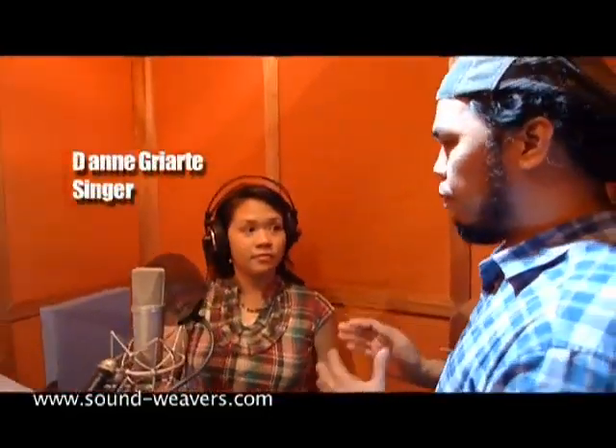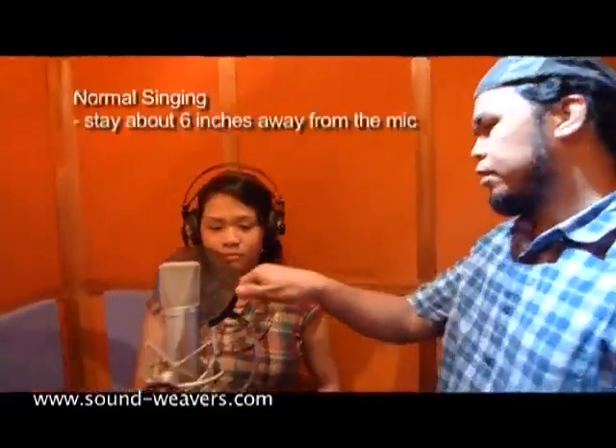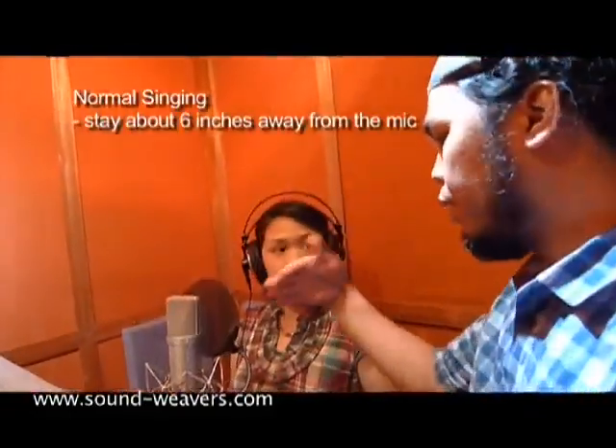Today we have Deanne. When you approach the microphone, you try to stay at least six inches away. You should be facing the mic and then you can sing to your full force and we will adjust our preamps and our level to match your voice.